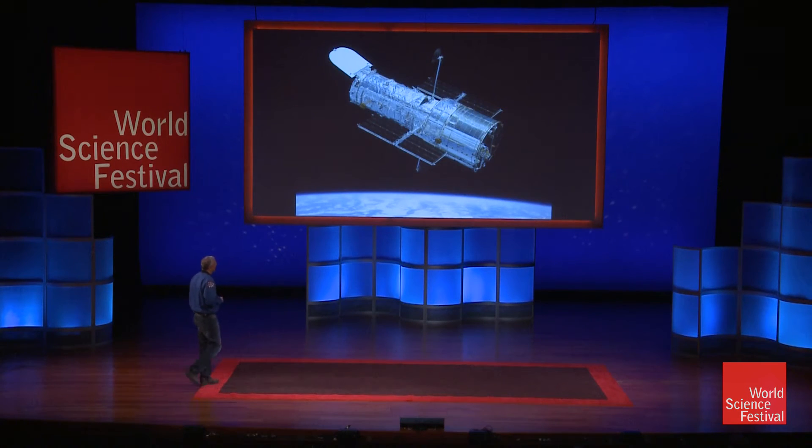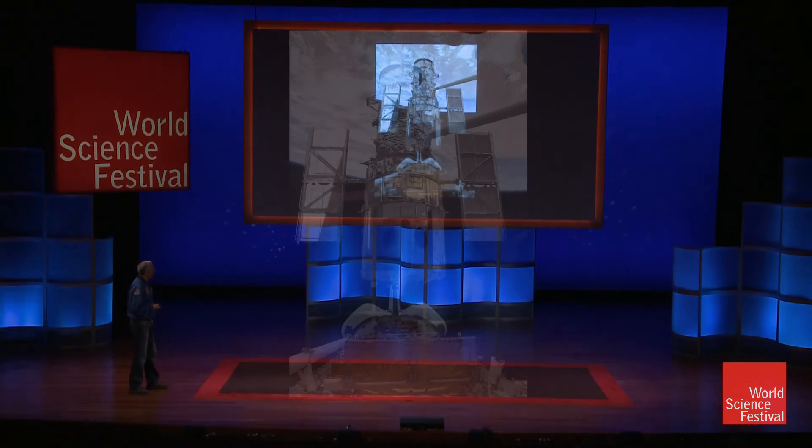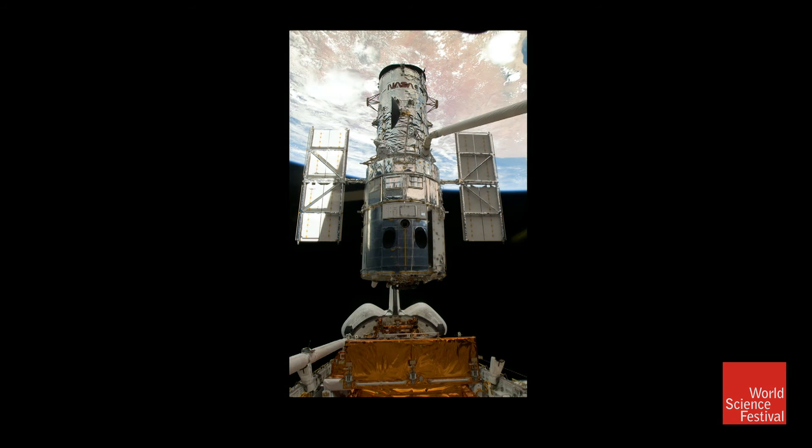We got to the Hubble a few days later, we rendezvoused with it, grabbed it with the robot arm, and then we got to space walk.